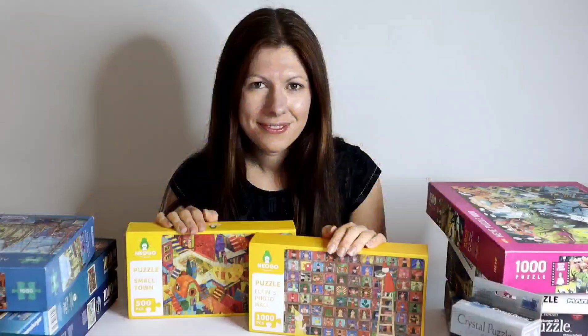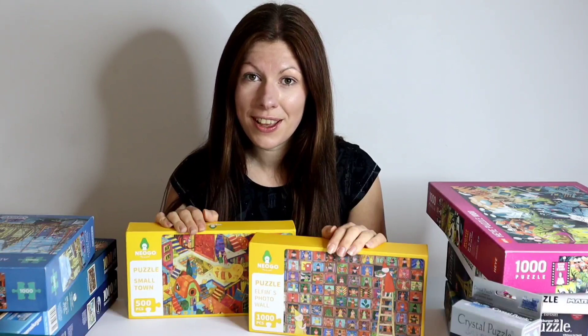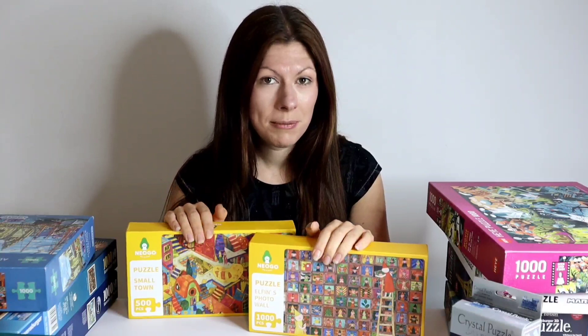That was our final puzzle for today. I have certainly got plenty to keep me busy. Keep an eye out on the channel for the time lapses and puzzle vlogs as I complete them. Thank you so much for watching. Please do hit the like button and subscribe to my channel, and until next time take care and happy puzzling.